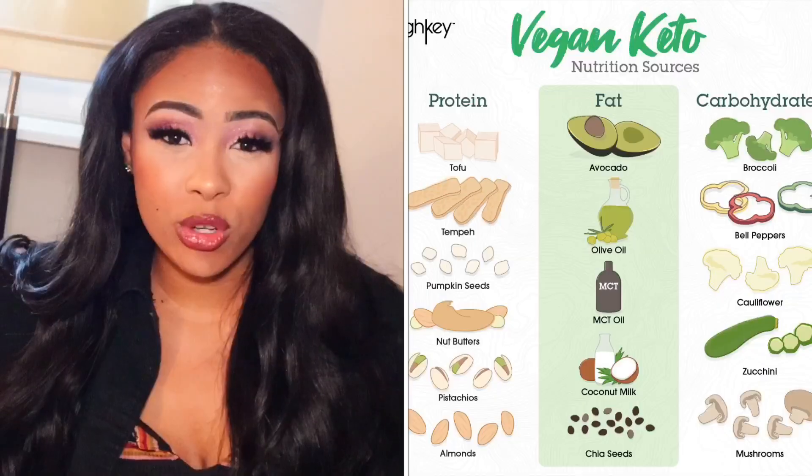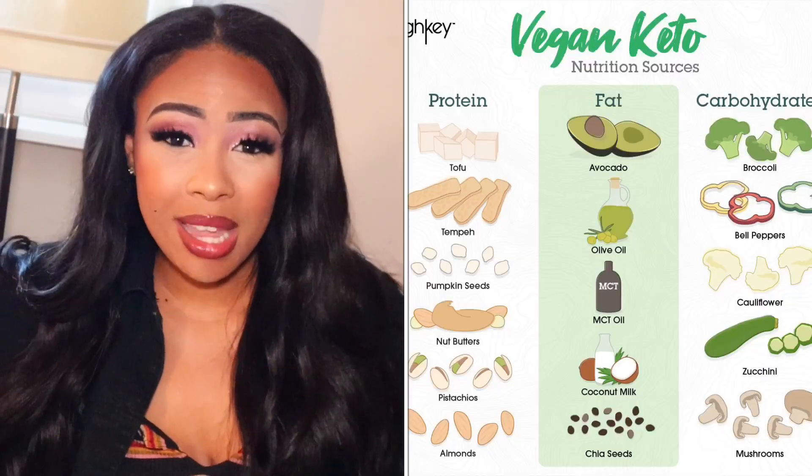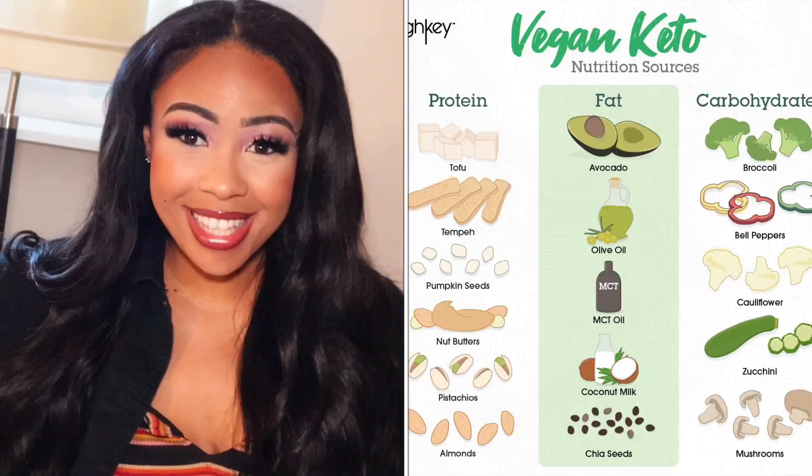What I talk about on my channel mostly is the ketogenic diet. The difference between the ketogenic diet and vegan keto is of course just animal products. When you are eating regular keto, you're going to be eating regular meat and dairy products. When you are vegan and doing vegan keto, the same rules still apply, but instead of eating meat and dairy, you are not going to be eating those things.